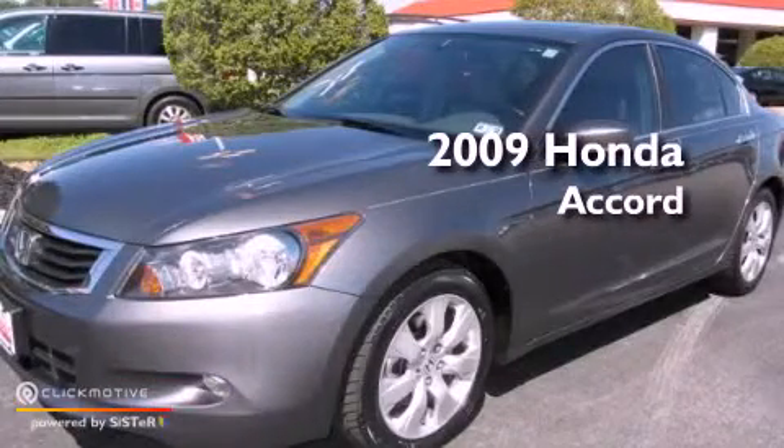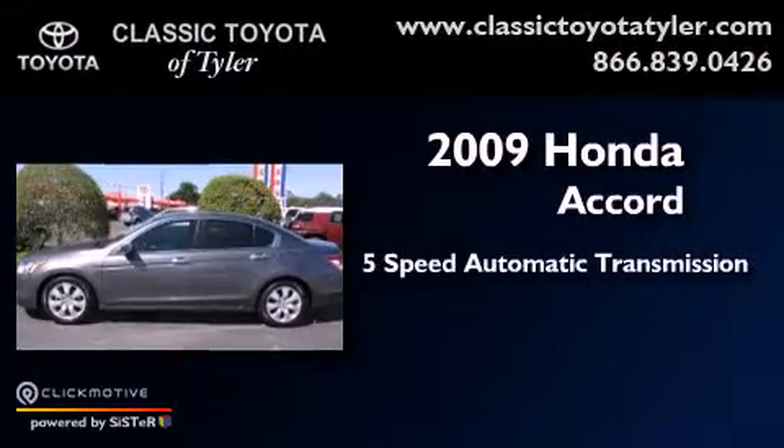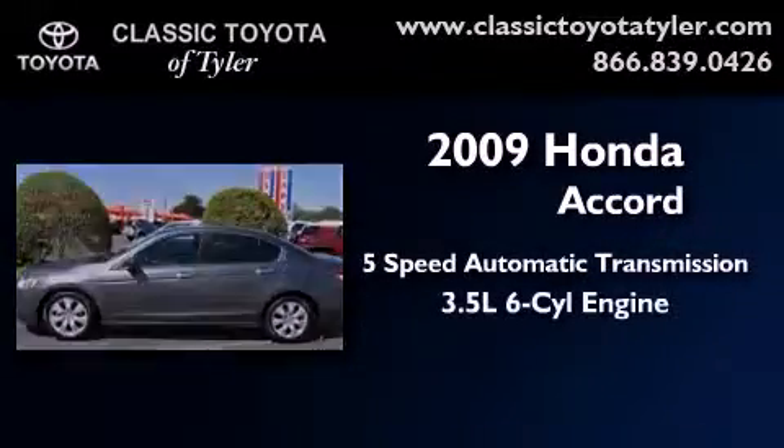This is a 2009 Honda Accord. This vehicle has seating for five adults and a 3.5-liter V6.